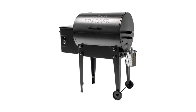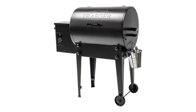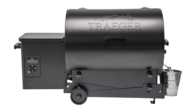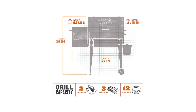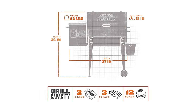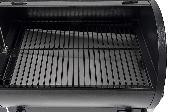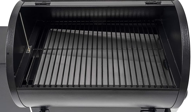Whether it's your truck tailgate, the parking lot, out at the campsite, or anywhere your travels take you, you'll never have to leave your smoke behind. Easy fold legs, a grill capacity of 300 square inches, and capacity for 12 burgers, 3 racks of ribs, or 2 whole chickens. It's prime for balconies, tailgating, or anywhere else you want to take 6-in-1 versatility and superior taste.